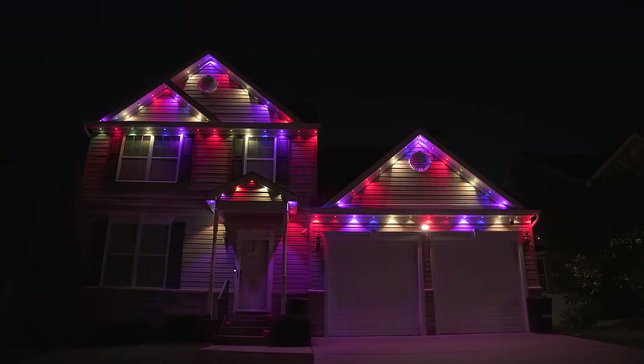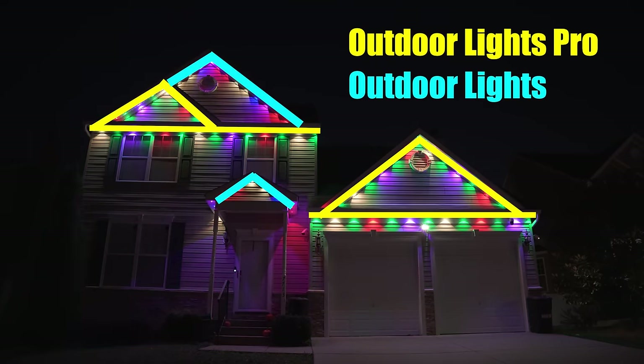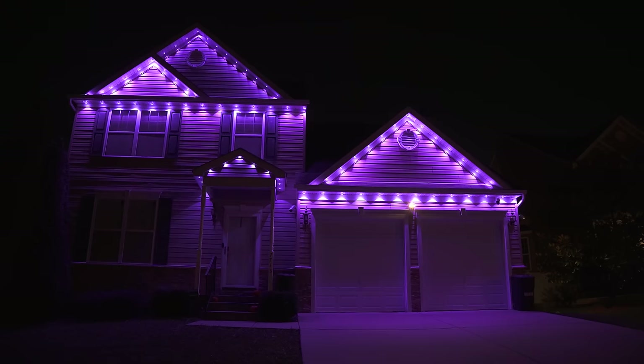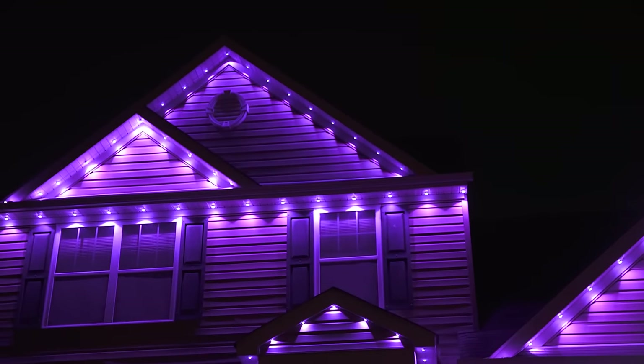Now when I originally had the guys install these lights, I had them install the 100-foot Pro Kit for most of the house, and I used the non-Pro Kit for the rest. I figured that since you can easily group the lights together in the app, that this would be just fine. Now even though it did work out pretty well, I found that with certain lighting scenes or colors, you could tell that I was using two different kits.